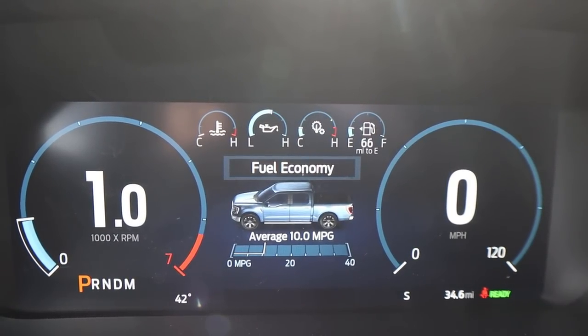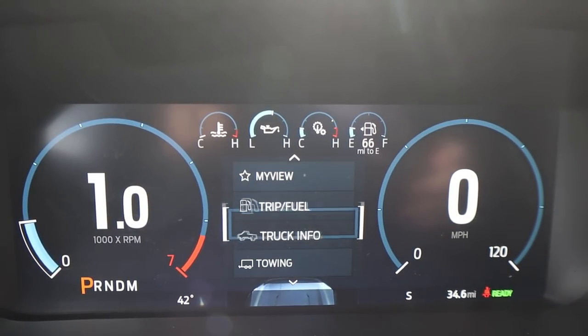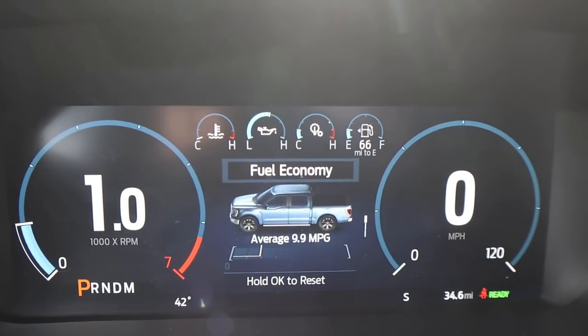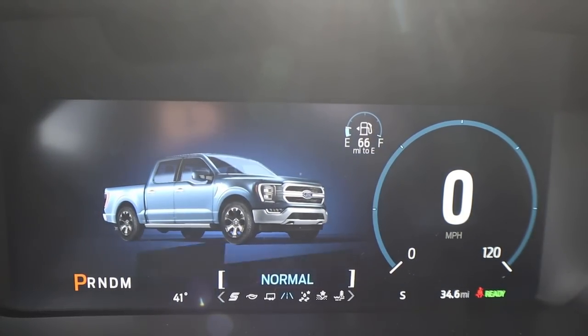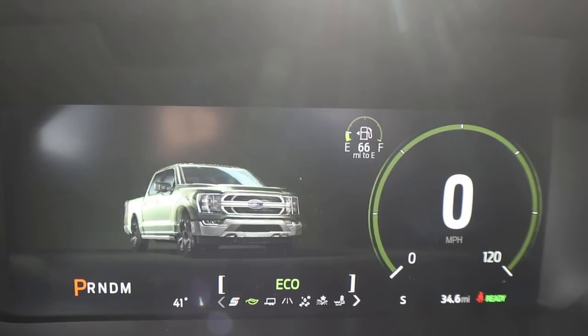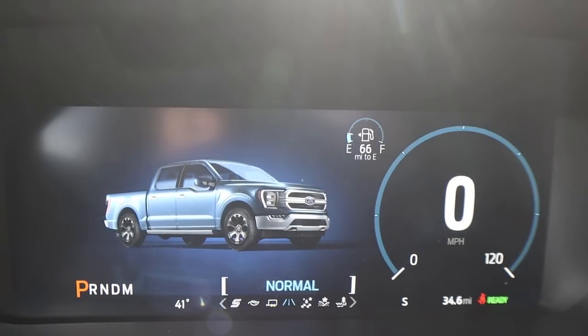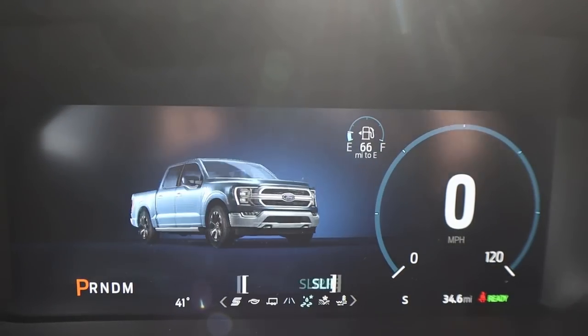There's a full digital gauge cluster in the center and we can scroll through some different menus to see different bits of info on the truck. With my F-150 I'd just leave it on the My View mode. We've also got a bunch of different drive modes — sport mode, eco which is important for the Power Boost, tow/haul, normal, and then inclement driving and off-road modes as well.